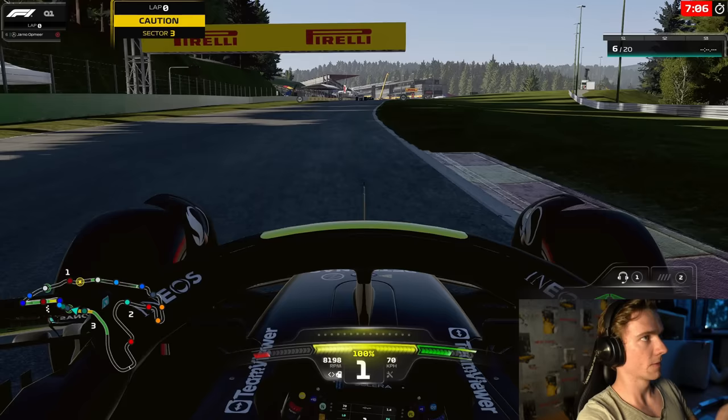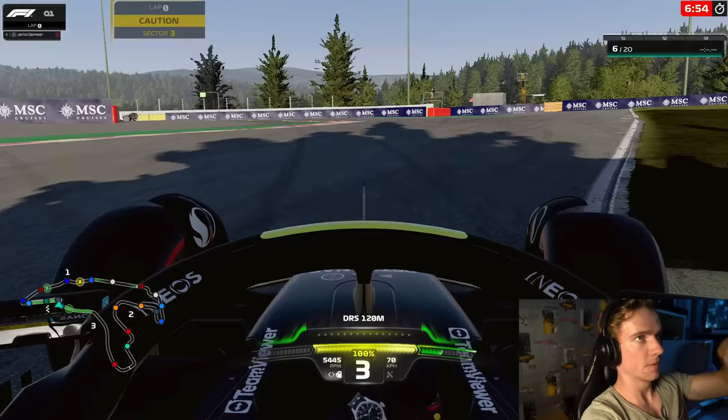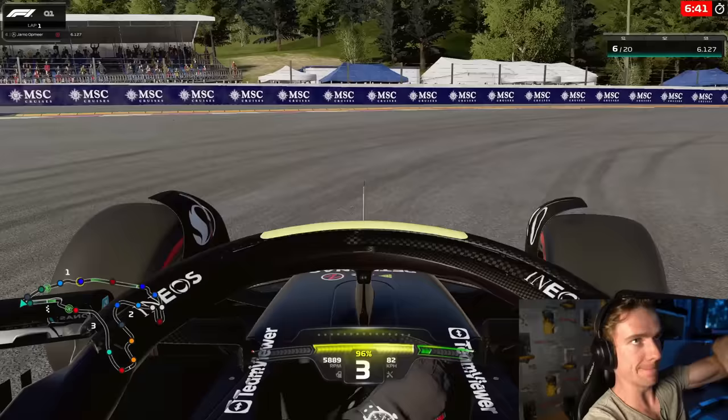We have not won a race yet this season, which is a bit frustrating, but we can try and change that today. First Q1 run is about to come up — the last sector has taken absolutely ages, probably around a minute, but the tires are warmed up nicely into the correct window.